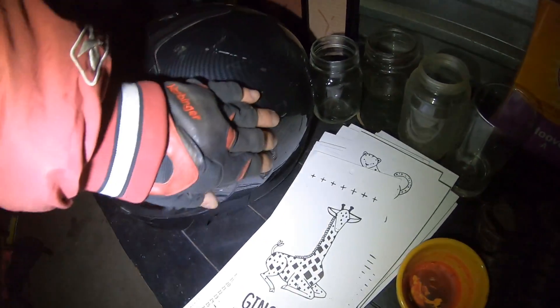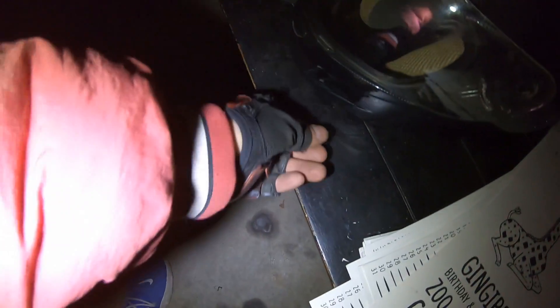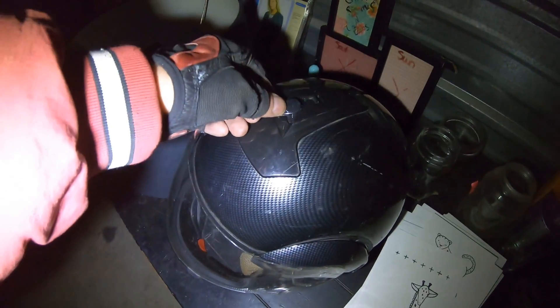When it's free, stuff becomes desirable. Someone probably wouldn't buy that for a dollar at a garage sale, but if it's free, all of a sudden the idea springs up — oh, it's free, I can repair it.